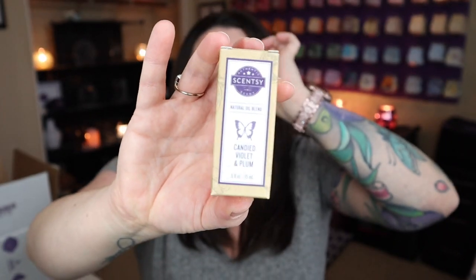Let's see what my luck is with candied violet and plum — these are 15 milliliter bottles. Ooh, this is good, this is really nice. I love the fruity and floral elements. It's just a really beautiful balance, so this one's going to be really, really nice. I'm excited. I'm starting to finish up some of my bottles of oil, so it's good to have some new ones.